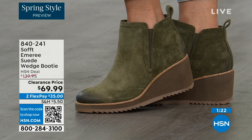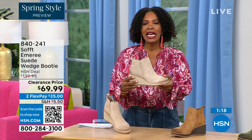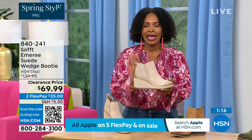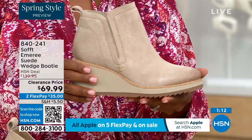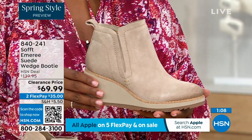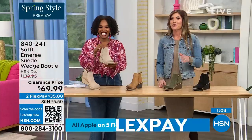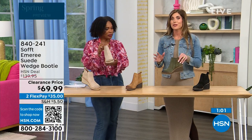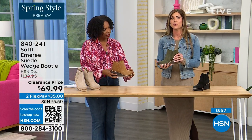Think about it — these are boots, wedge booties that you're going to be wearing from the day you get them well into spring. Spring doesn't necessarily mean hot — spring means anything goes. We're really spoiled here in Florida so spring is different than the rest of the country. These are absolutely a booty that will carry you into spring.